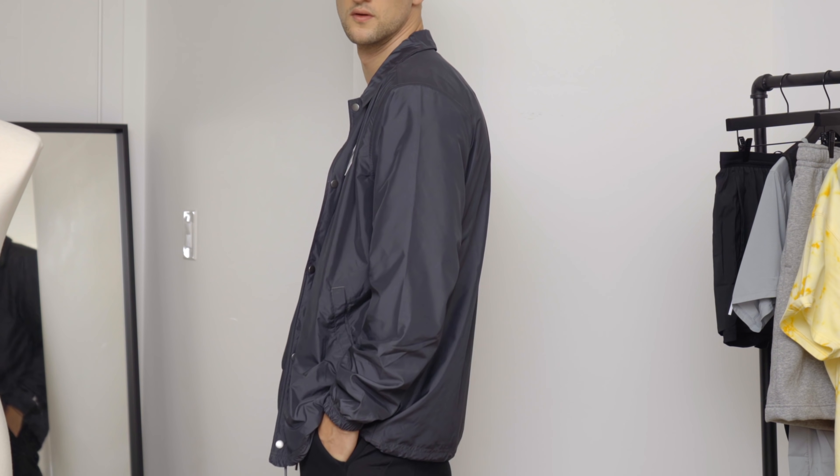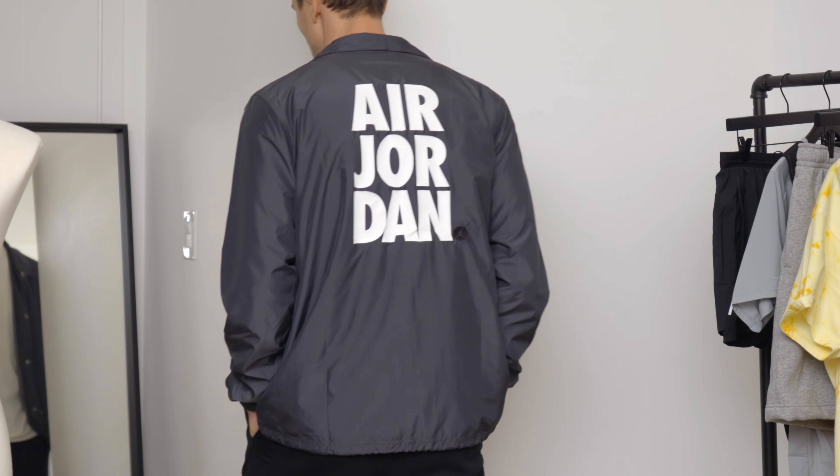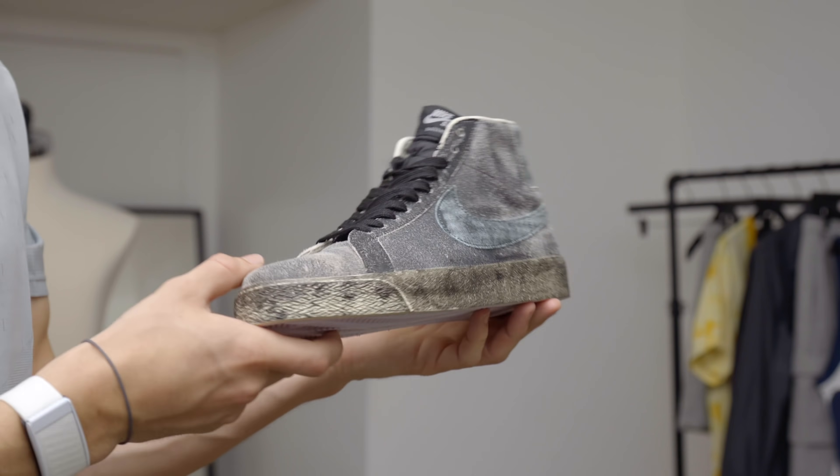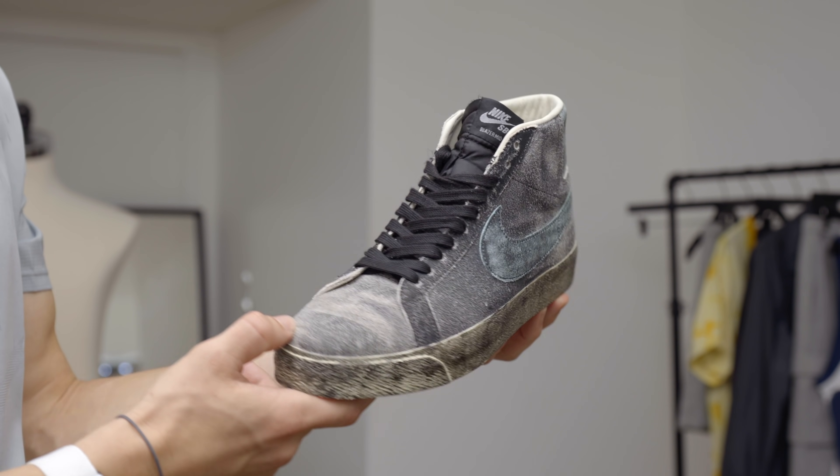On top of that, a coach jacket from Jordan as well. I really like the off-gray, which picks up on the color of the shoes. The t-shirt also kind of looks like it has an off-white base that's been painted black over it, and that was the color inspiration for this outfit.